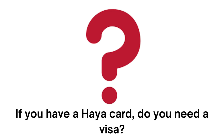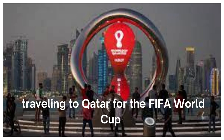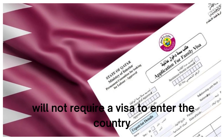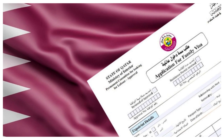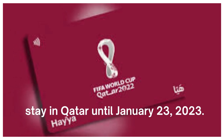If you have a Haya card, do you need a visa? International visitors traveling to Qatar for the FIFA World Cup will not require a visa to enter the country as long as they hold a valid Haya card. Haya card holders can stay in Qatar until January 23, 2023.